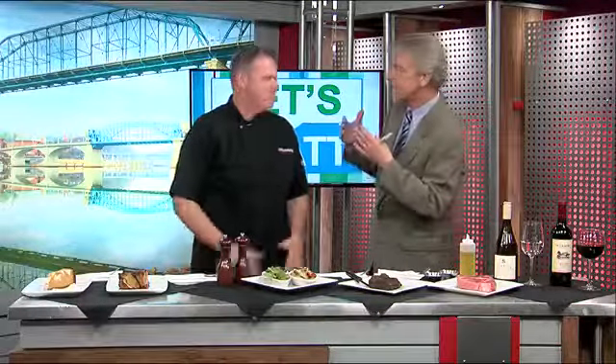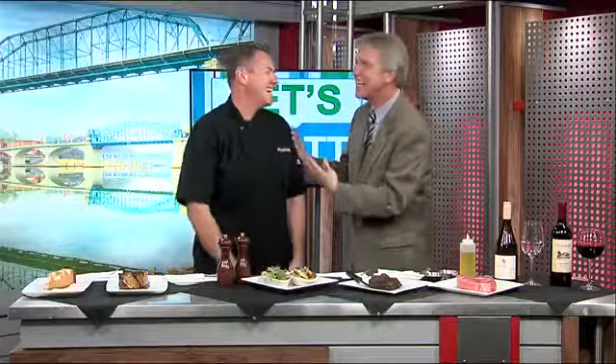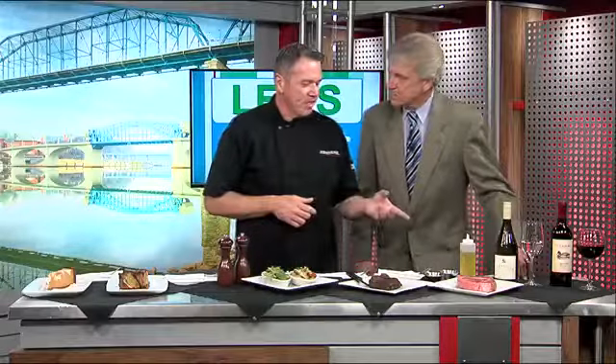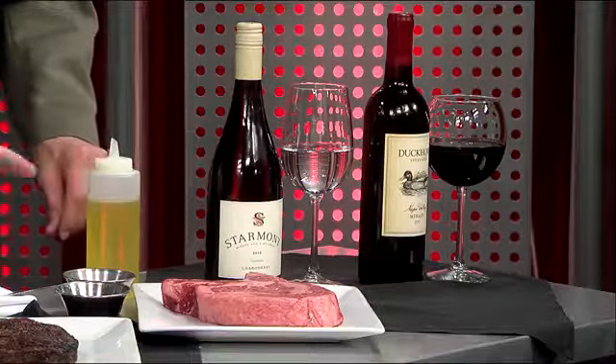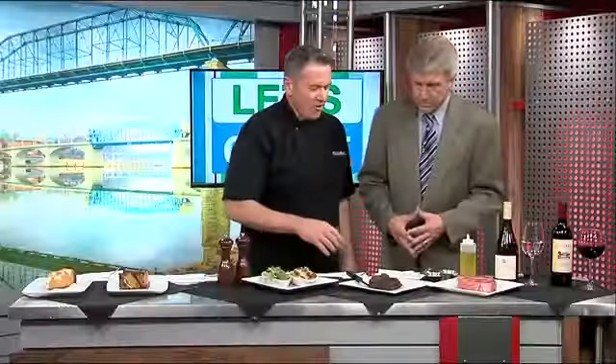What is your secret behind doing steaks so tasty? Well, we have a Montague grill process which cooks at about 1,200 to 1,500 degrees, and it cooks from the top. We use a very simple olive oil and canola blend with kosher salt and black pepper on our steaks, and it gives us an amazing char over the top. Instead of grill marks and doing the diamonds, which you'll see in a lot of places, this basically cooks it really fast and sears in the moisture.